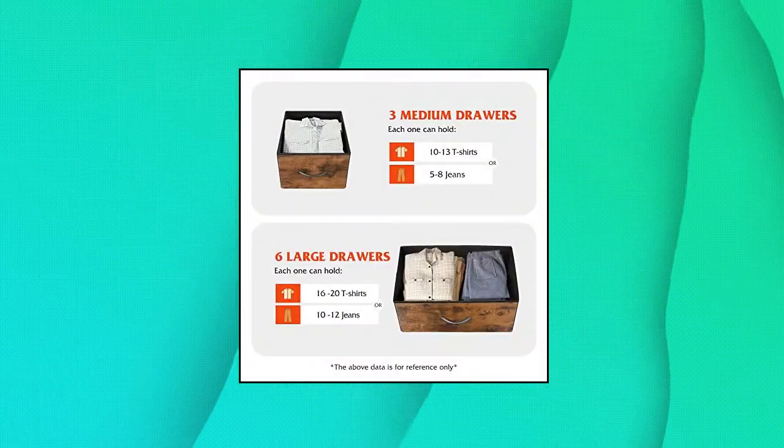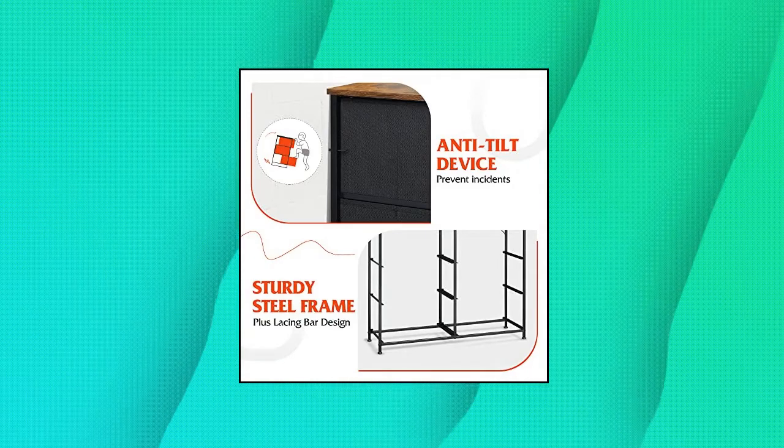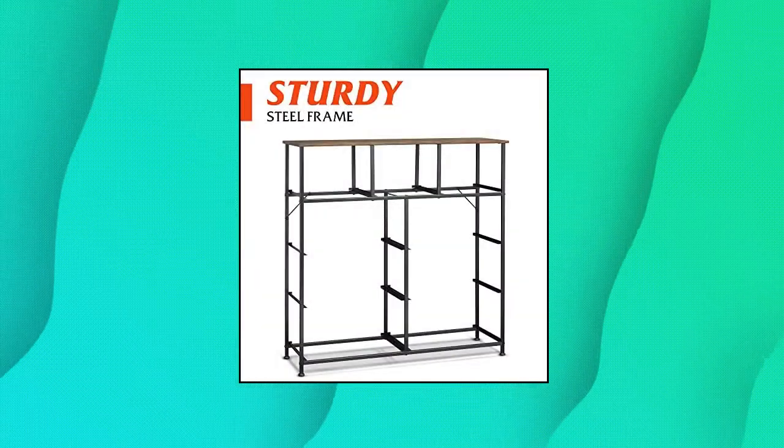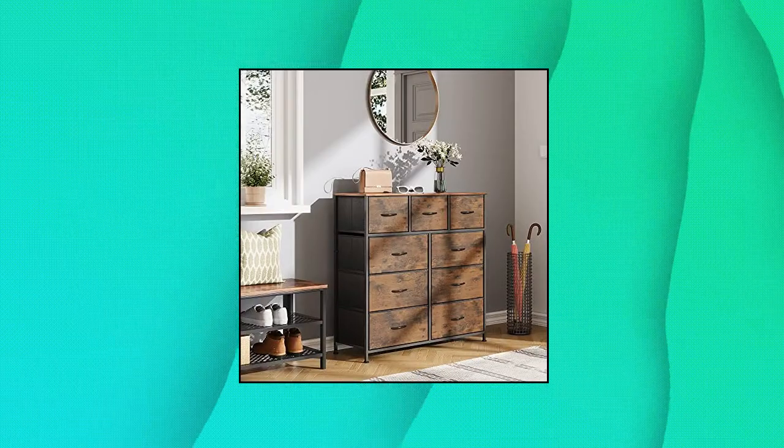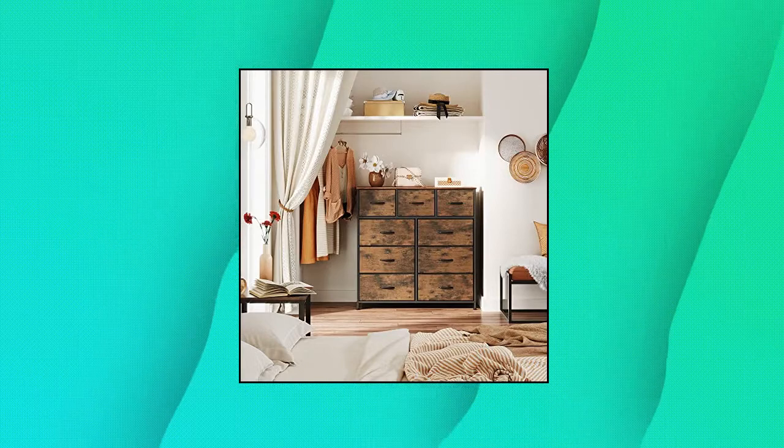WLIVE Fabric Dresser for Bedroom with 9 Drawers, Multifunction Drawer Tower. This fabric dresser is ideal for wherever you want to keep clutter under control, such as bedrooms, nurseries, playrooms, and entryways. It matches perfectly with other WLIVE storage organizers.